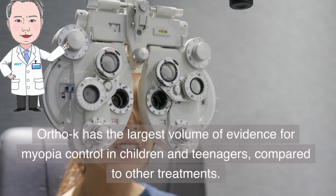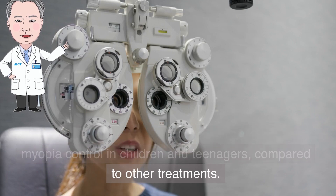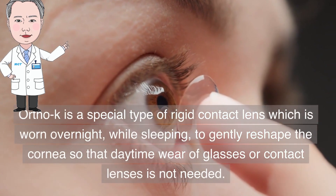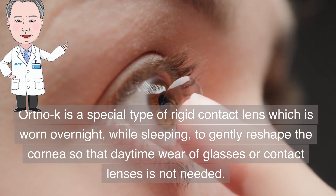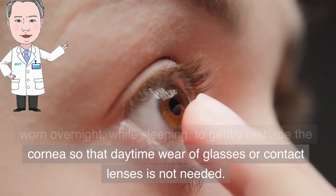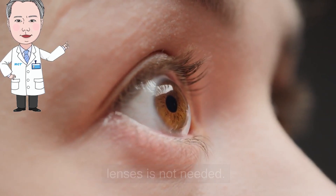Ortho-K has the largest volume of evidence for myopia control in children and teenagers compared to other treatments. Ortho-K is a special type of rigid contact lens which is worn overnight while sleeping, to gently reshape the cornea so that daytime wear of glasses or contact lenses is not needed.